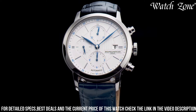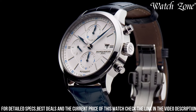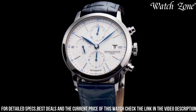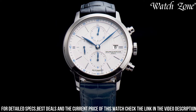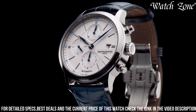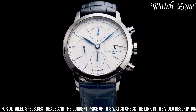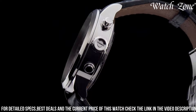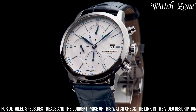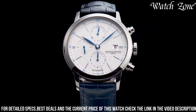Powered by a Swiss quartz movement, this watch offers precise timekeeping and reliability. With its versatile design, the Baume & Mercier Classima 10330 is suitable for both formal occasions and everyday wear. Elevate your style with this exceptional timepiece that effortlessly blends tradition and contemporary aesthetics, making it a true statement of refined taste. Whether you're attending a business meeting or a special event, the Classima 10330 is the perfect companion to enhance your wrist with understated luxury.